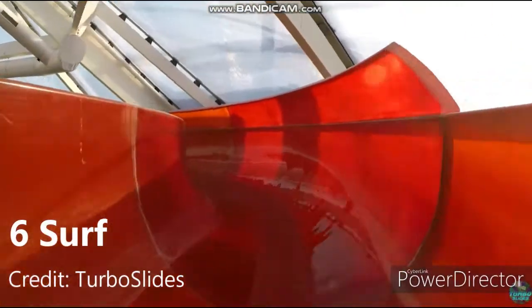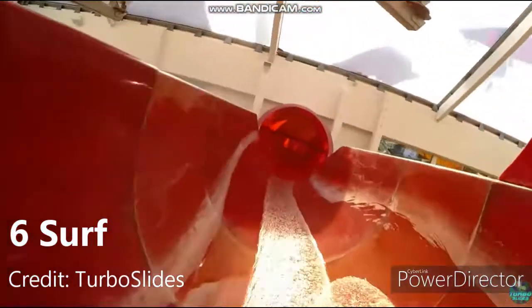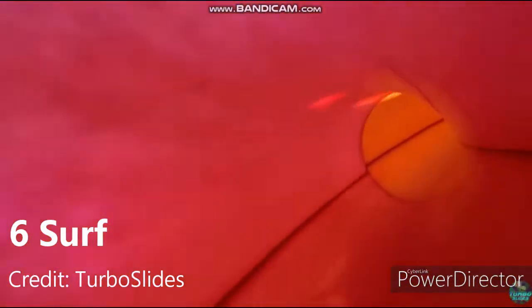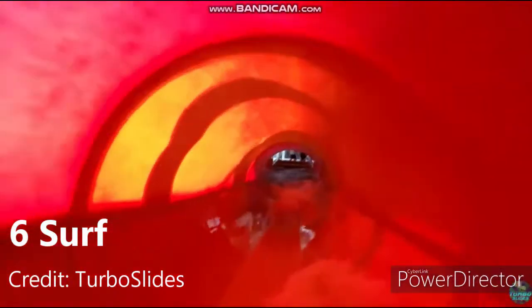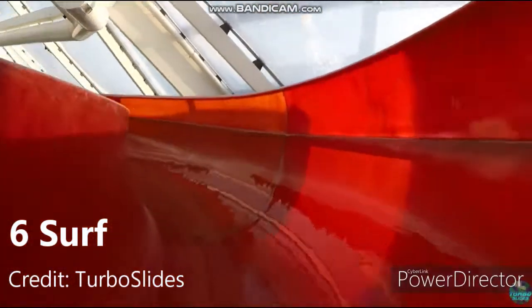The same can be said about Surf, which comes in at number 6. This slide is fun, nothing too intense, nothing special, pretty short, but this is a little bit better in my opinion because it is a ring slide, and I much prefer sitting on a ring compared to just a normal body slide.